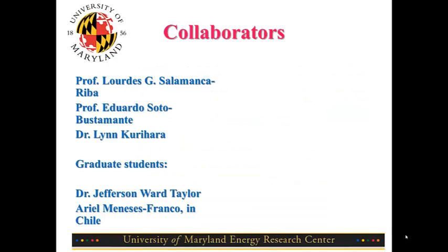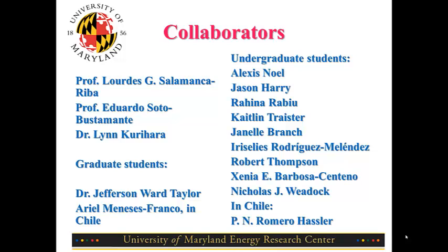My collaborators are Professor Lourdes Salamanca Riva from the University of Maryland, Professor Eduardo Soto Bustamante from the University of Chile, and Dr. Lynn Curihara, formerly from the Naval Research Labs. I want to especially point out that the work of Dr. Jefferson Ward Taylor is presented mostly in this talk, and the work from Ariel Menezes Franco, who is in Chile, contributes to the international part. We've also had undergraduate students who, over the years, worked on various aspects of this project and even started some parts of it.